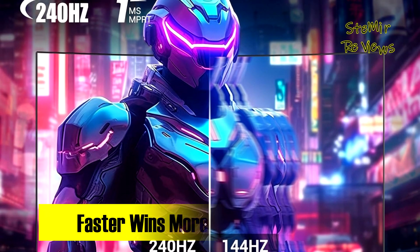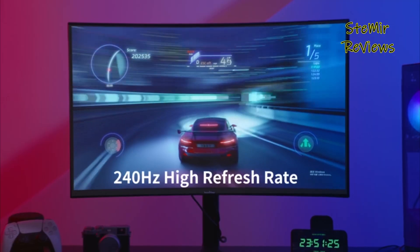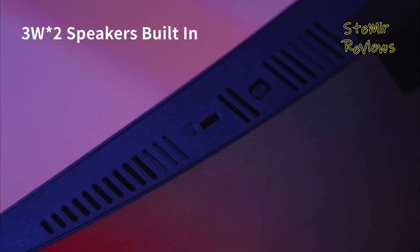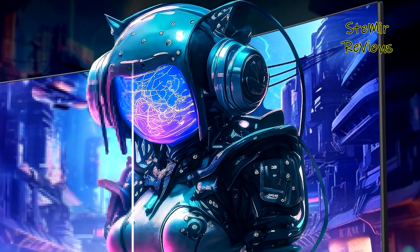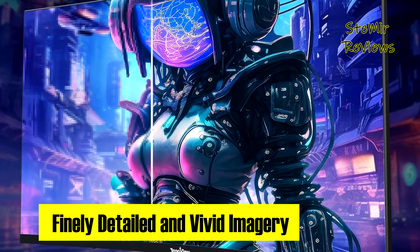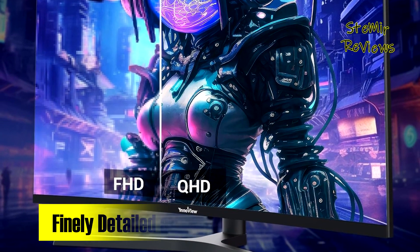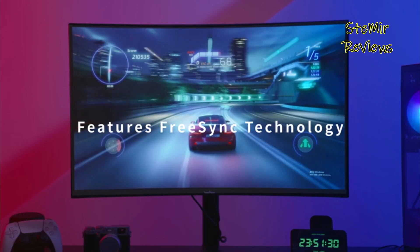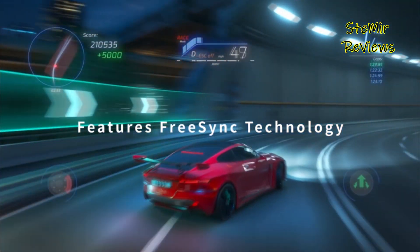This monitor boasts an impressive 240Hz refresh rate and a rapid 1ms response time, guaranteeing a seamless gaming experience. FreeSync technology eliminates screen tearing and stuttering, delivering smooth and fluid graphics. The Motion Picture Response Time (MPRT) enhances clarity in fast-paced scenes, contributing to a responsive and immersive gaming environment.